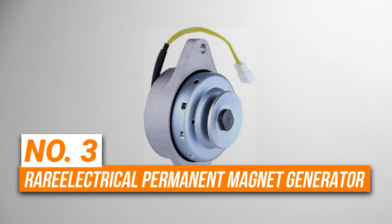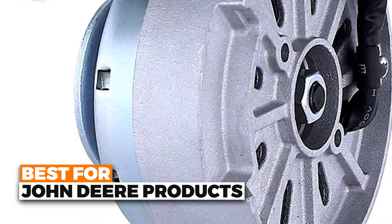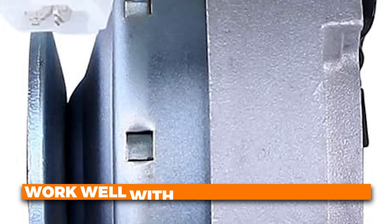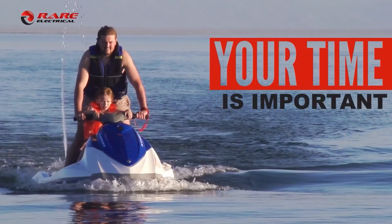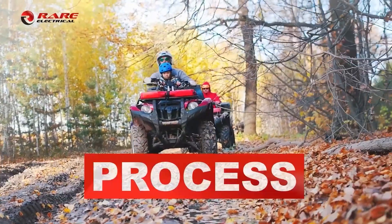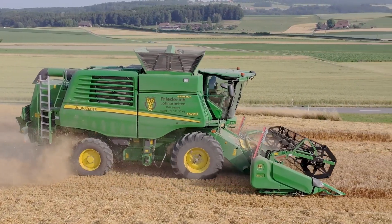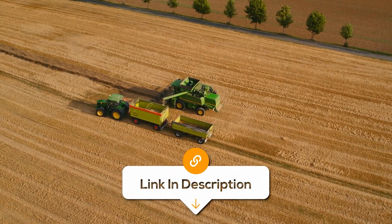Number 3 is the Rare Electrical Permanent Magnet Generator. This is the best option for John Deere products. This 12-volt, 20-ampere generator gives steady and strong power, which makes it a great choice for machines that need reliable electricity. This generator is made to work well with John Deere machines that have Yanmar engines, which means you can install it quickly and without trouble. It also gives steady power to important parts of your vehicle, like the lights and the starter motor. Another great feature is that it's lightweight — it only weighs 4.2 pounds, so it's easy to carry and install. Its small size also makes it fit into many different kinds of machines.